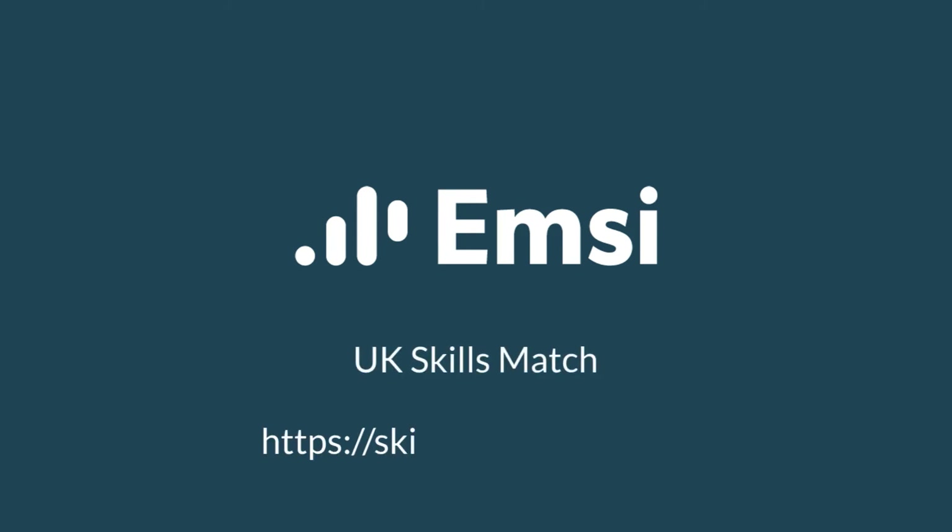UK Skillsmatch does a lot of the heavy lifting for advisors, allowing them to focus more of their time harnessing their wider professional expertise to advise their clients on how to succeed in the labour market. Try out UK Skillsmatch today by requesting free access via our website at skills.mzdata.co.uk.